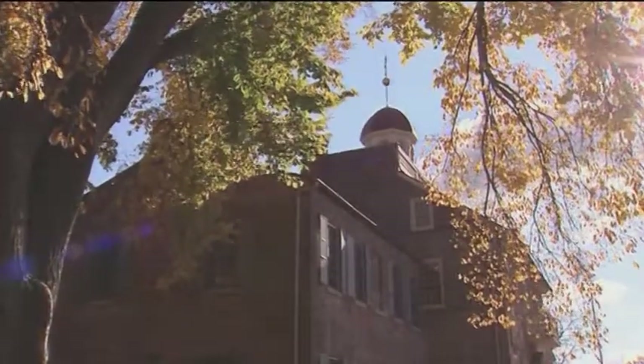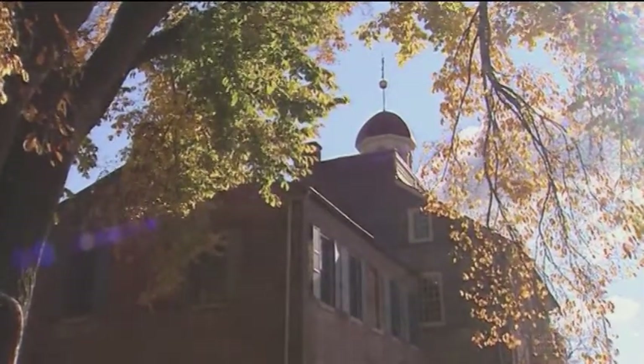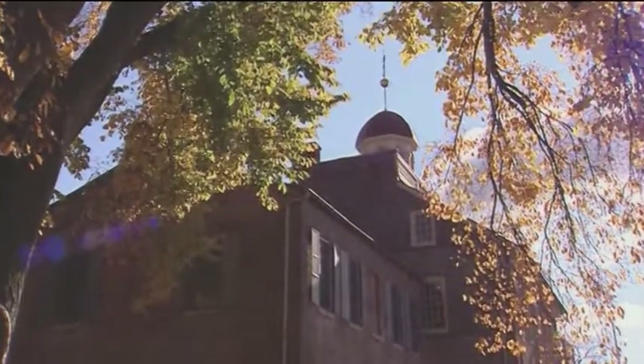Welcome to the Newcastle Courthouse Museum, and know that in coming here today, you have become a part of living history.